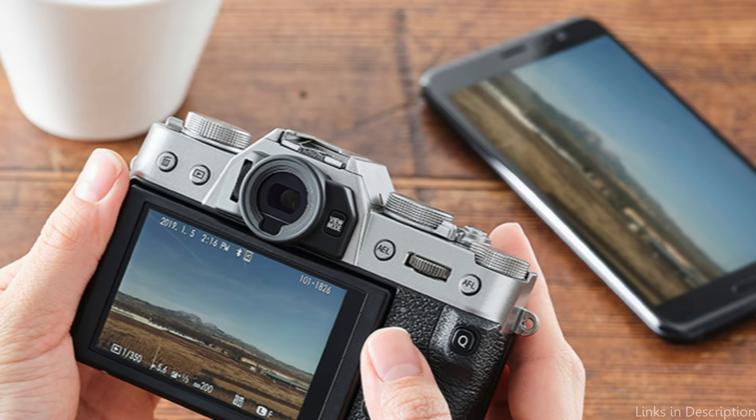So these are some of the best Fujifilm cameras to buy. If you enjoyed our video, leave a like and subscribe for future updates.